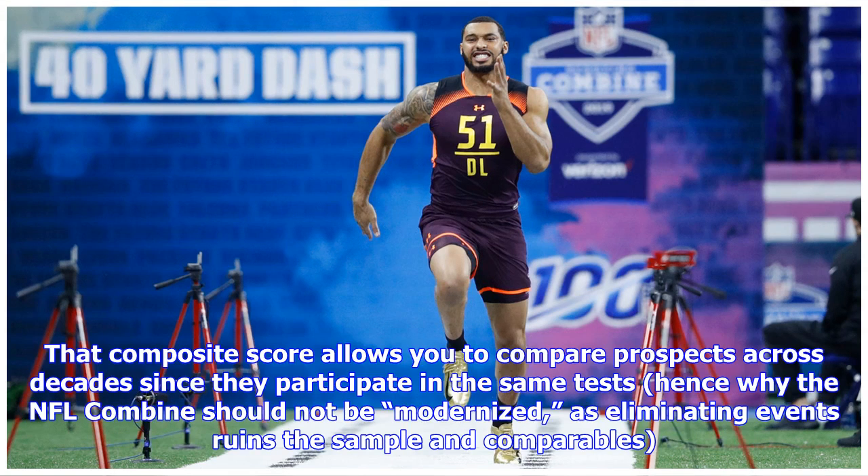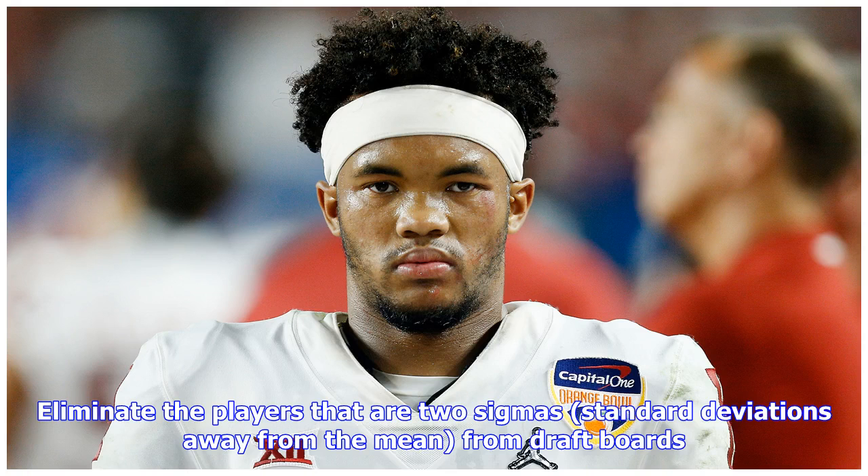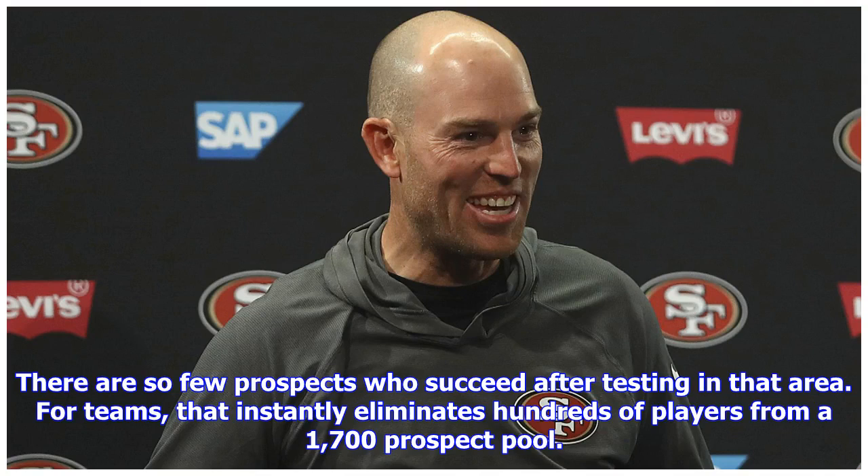That composite score allows you to compare prospects across decades since they participate in the same tests — hence why the NFL combine should not be modernized, as eliminating events ruins the sample and comparables. The simplest way teams should use athletic testing is to eliminate non-NFL caliber athletes. Eliminate players that are two sigmas — standard deviations — away from the mean from draft boards. There are so few prospects who succeed after testing in that area, and for teams that instantly eliminates hundreds of players from a 1,700-prospect pool.